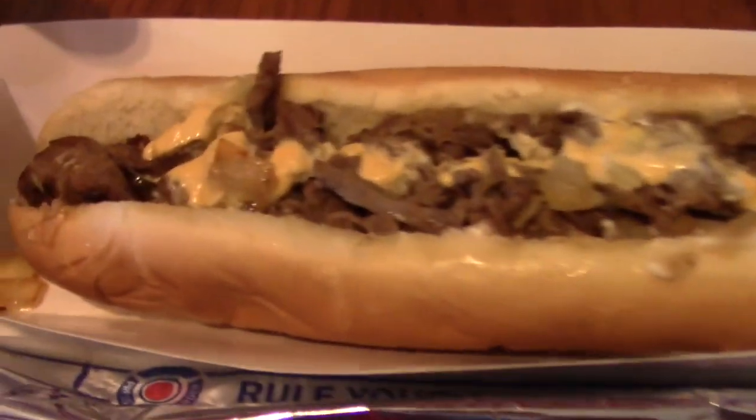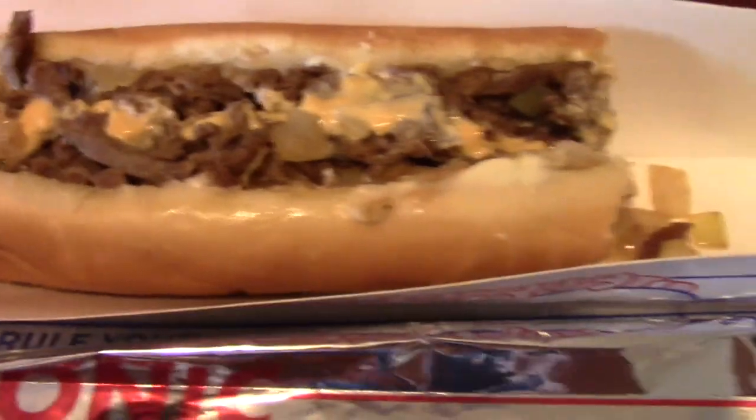And of course, tots are tots — crispy, salty goodness. I guess for $6.49 for the combo it'll fill you up if you're hungry, but if you want to enjoy a Philly cheesesteak sandwich, it's not the place to go.